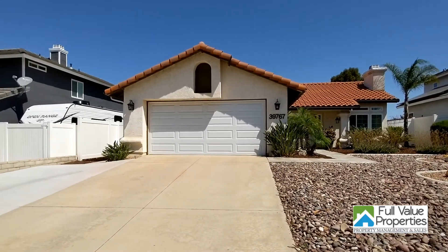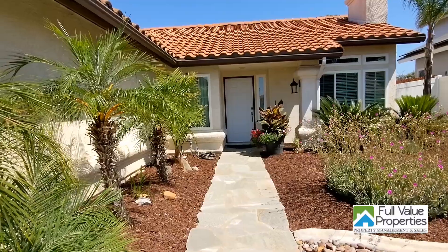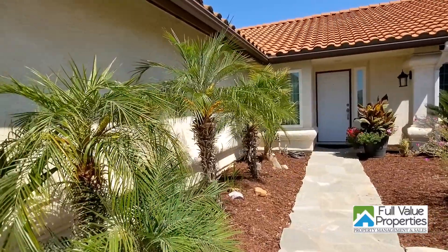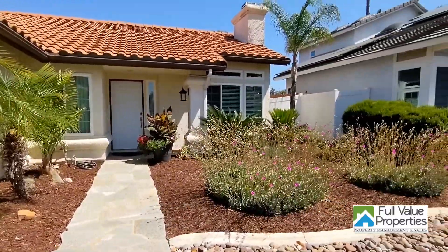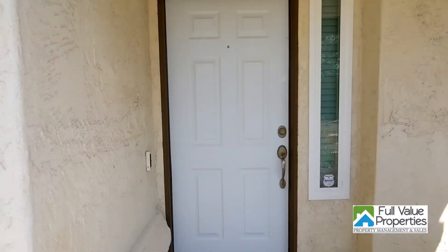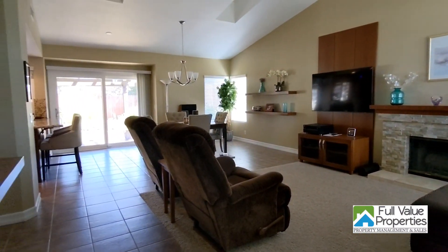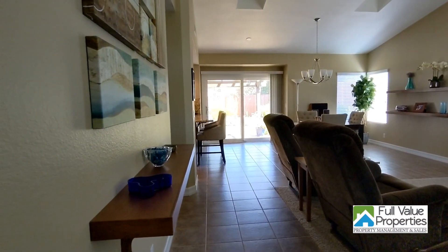Hello, my name is Bill Gould with Full Value Properties. I have this single-story, three-bedroom, two-bath home for rent in Murrieta. It's listed at $2,700 per month, and it's located in the Alta Murrieta community near parks, schools, shopping, and entrances to both the 15 and 215 freeways.